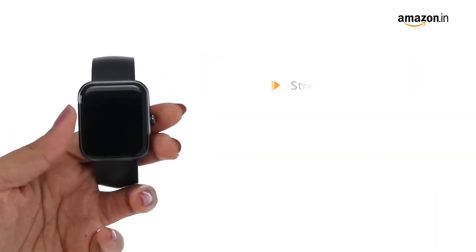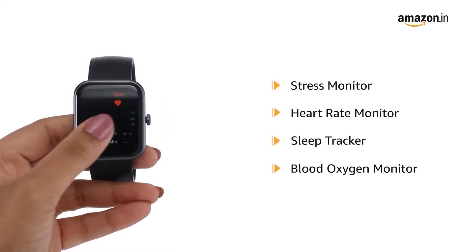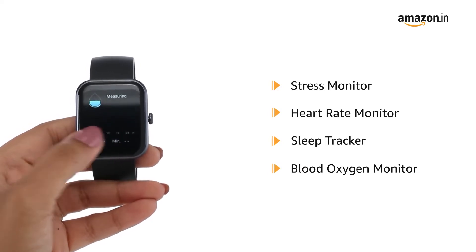The watch features a stress and heart rate monitor, sleep tracker, and blood oxygen monitor to keep tabs on your overall health.